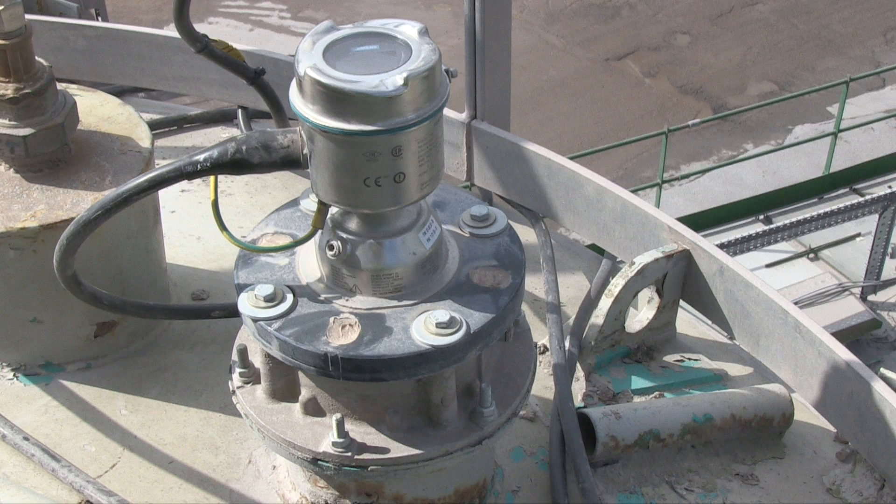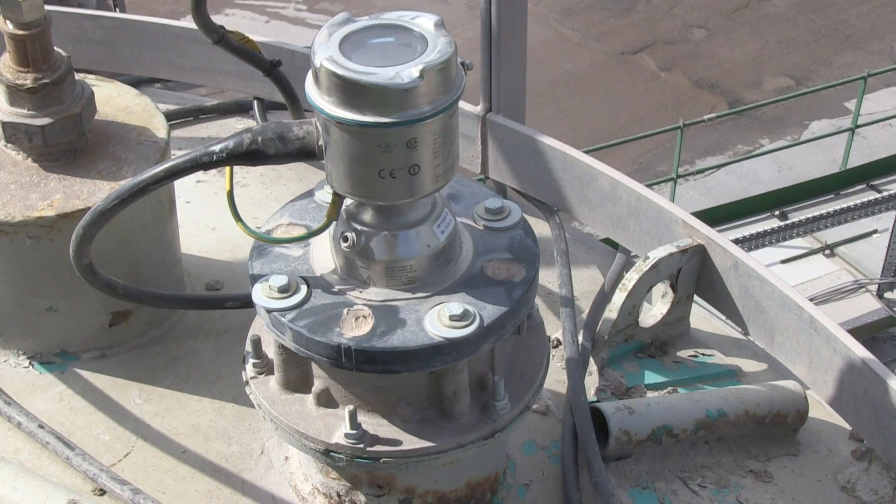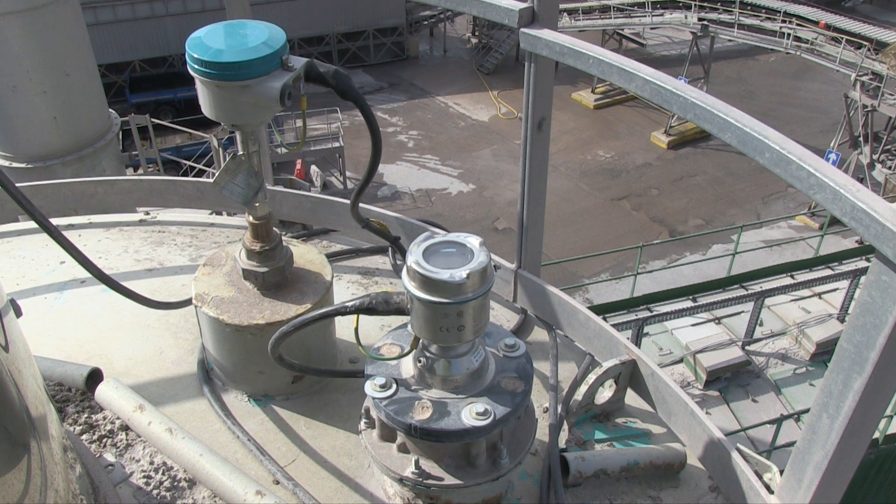The level of material in the silos is monitored by a Citrans LR560 for continuous level monitoring and a Pointec CLS300 point level sensor for high material detection.